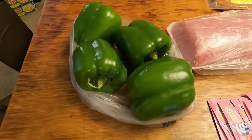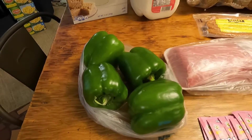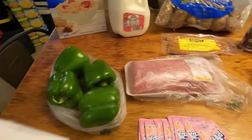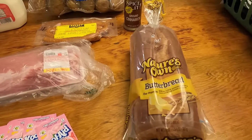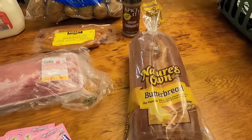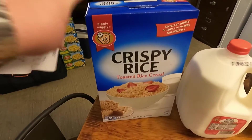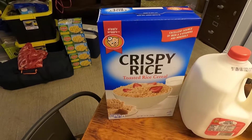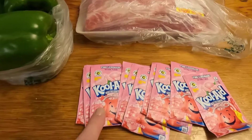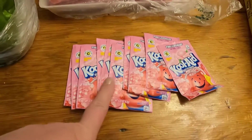I wouldn't have gotten the bell peppers, but they were such a great price I decided to go ahead — that means they were two dollars for all four. We got a loaf of butter bread for two dollars and sixty-eight cents. I want some rice crispy treats, so we got this Piggly Wiggly brand crispy rice cereal for a dollar fifty. We also got 10 pink lemonades at twenty-eight cents each — that's two dollars and eighty cents.